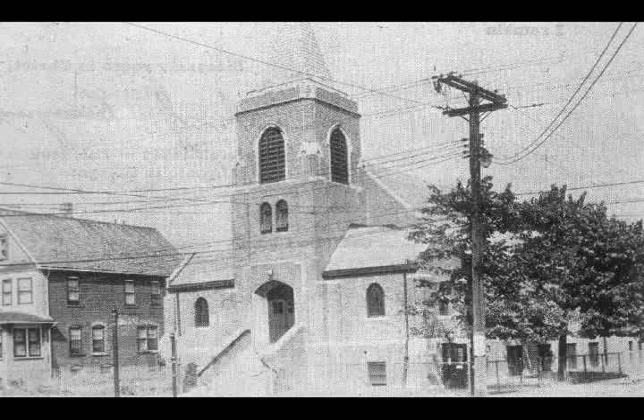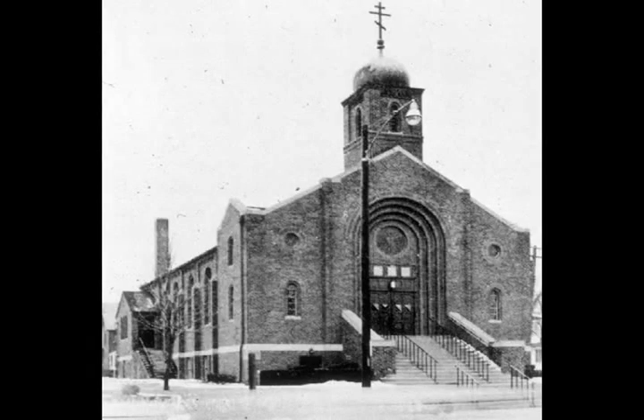At Christmas time, any of the holidays — Christmas, Easter — all the churches would be ringing their bells. And it was just perfect. You knew something special was happening.